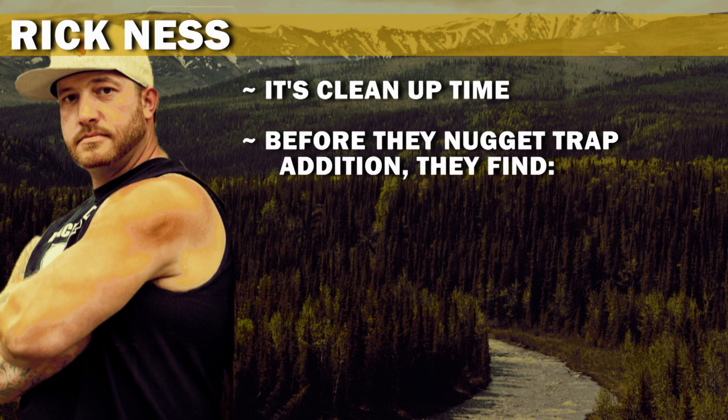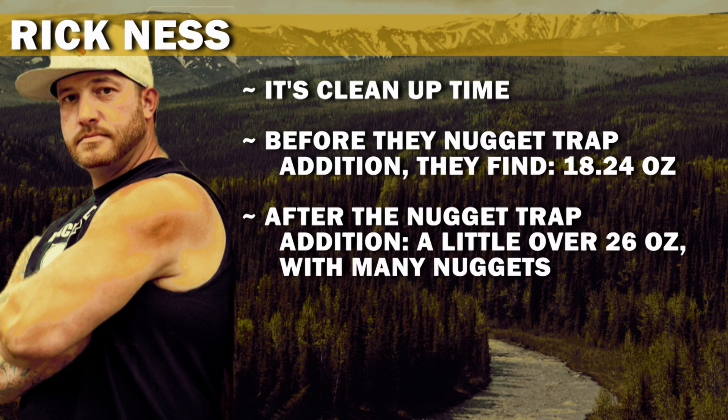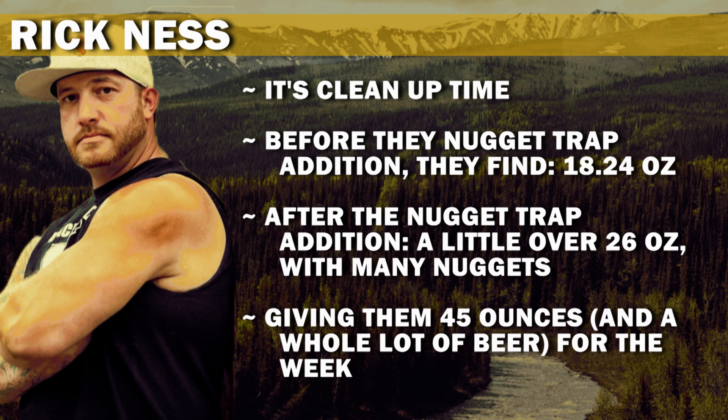It's cleanup time. Before the nugget trap addition they find 18.24 ounces. After the nugget trap addition, a little over 26 ounces with many nuggets. Giving them 45 ounces and a whole lot of beer for the week.